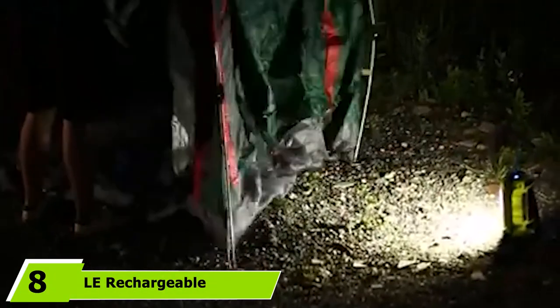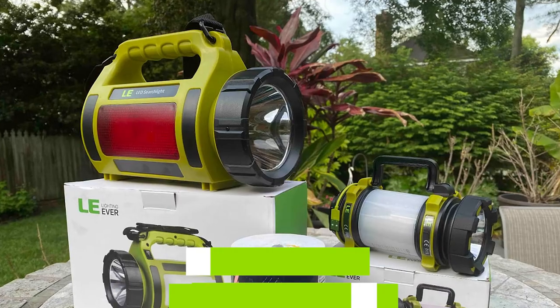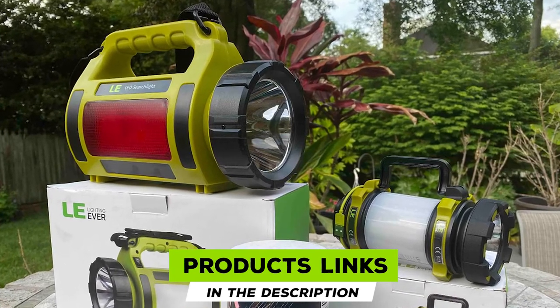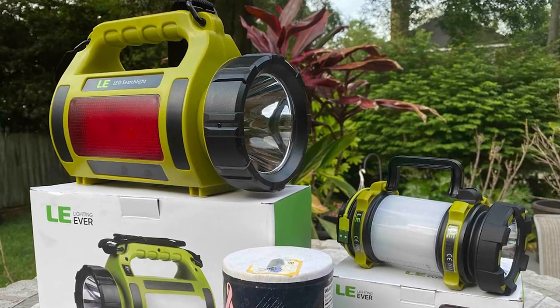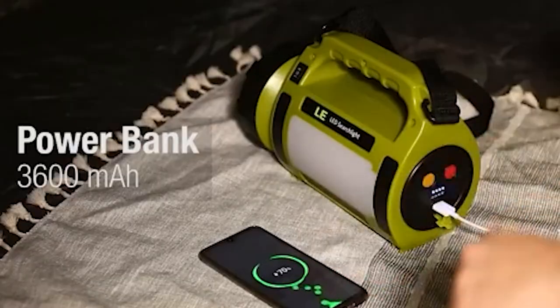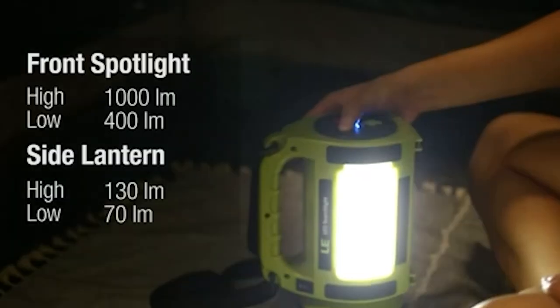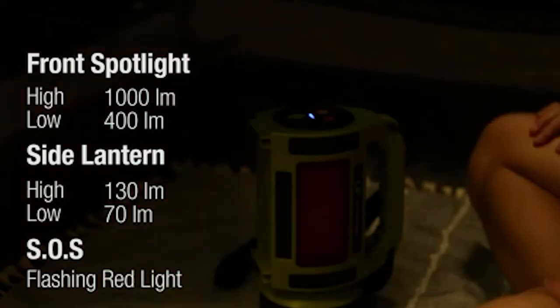The number eight position is held by the rechargeable LED camping lantern from LE. In an emergency, this rechargeable LED camping lantern provides a bright 1000 lumens, able to travel over 1640 feet. Indicator lights on the bottom display available power so you can easily gauge the lantern's charge. Doubling as both a light source and a 3600 mAh power bank, the LE camping lantern can light your way and charge your phone simultaneously.